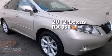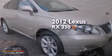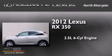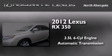This is a certified pre-owned 2012 Lexus RX 350. It has a 3.5-liter six-cylinder engine and an automatic transmission.